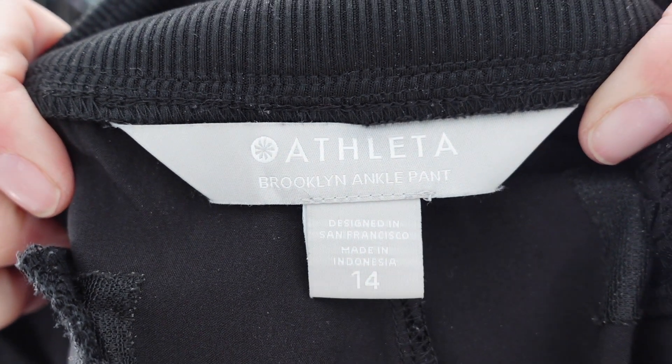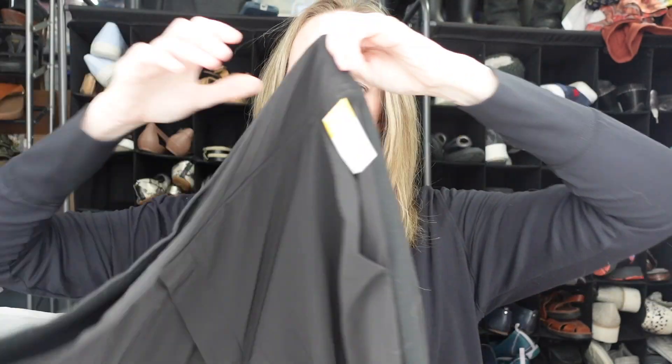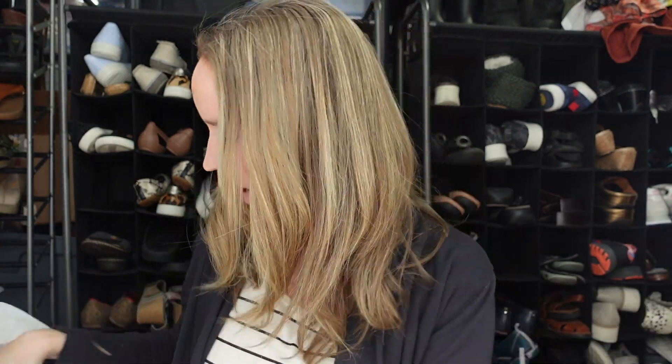This is my favorite athletic item to sell lately — the Brooklyn ankle pants. They always sell quickly for me. I found this on a new rack; they are a size 14 black, which is an excellent color. These should sell around $30 to $40. Very lightweight and comfortable.